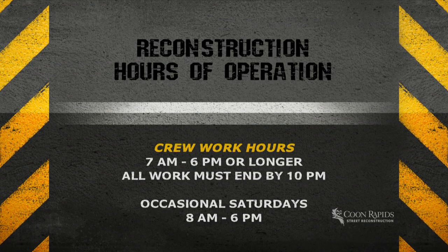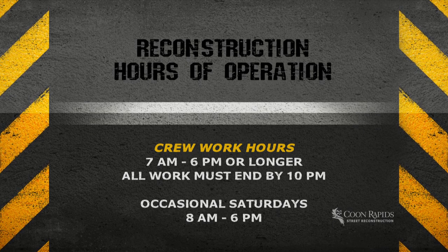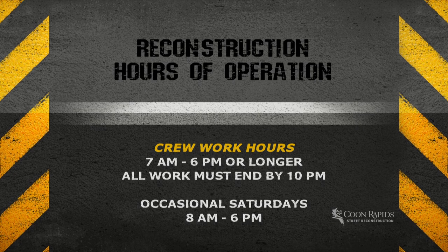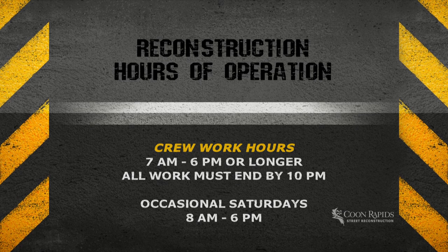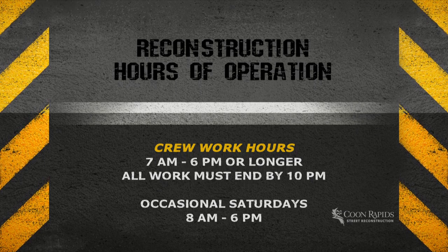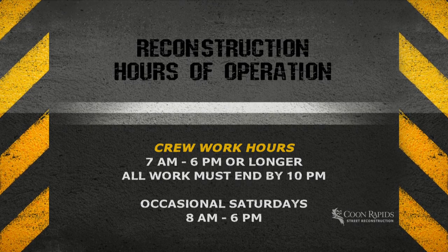On weekdays, work may begin at 7 a.m. and it usually ends around 6 p.m. Crews sometimes work until sundown, but all work must end by 10 p.m. daily unless there's an emergency situation. Occasionally, crews will work on Saturdays between 8 a.m. and 6 p.m., but the city must approve any weekend work first. Garbage collection will take place as normal.